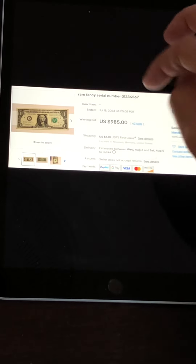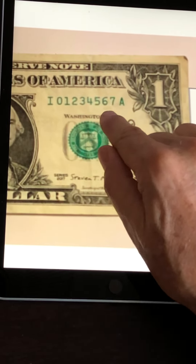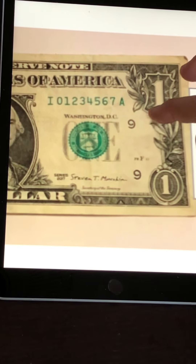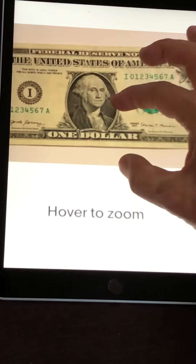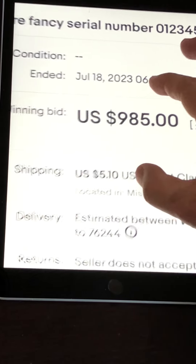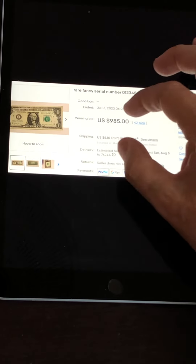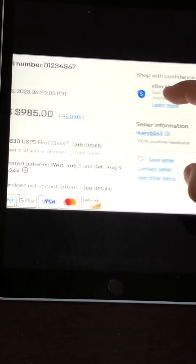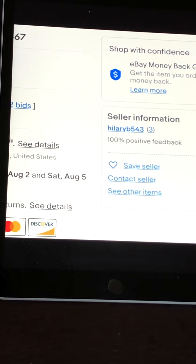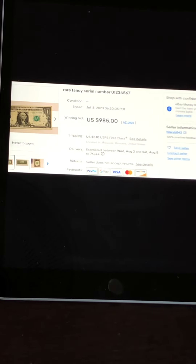Check this out — this is an ascending ladder with all eight digits in sequence: 01234567. Look at the condition — this was in circulation for a very long time. The corners are discolored and weathered, there are stains, and it's creased through the seal. A lot of people had this in their wallet and missed it. This seller knew what he was looking for, found it, pulled it out of circulation, and with 42 bids sold it for almost $1,000. This seller only has a feedback of three — brand new — but made a great start.